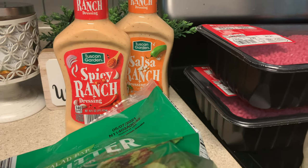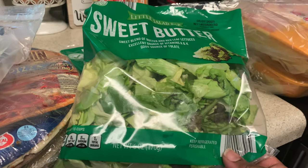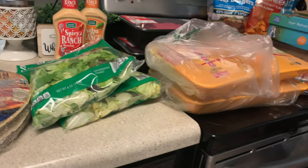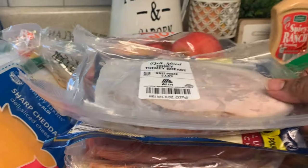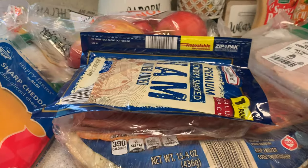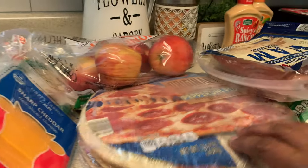I was about to leave and spotted the spicy salsa ranch dressing — I think it's a limited time thing so I wanted to try it. I got some sweet butter lettuce, though it was a little pricey at $1.89. My total was around $83 — I was like, I didn't even want to get anything! Then I got the turkey honey breast for $2.99 and a ham for about $3–$4.